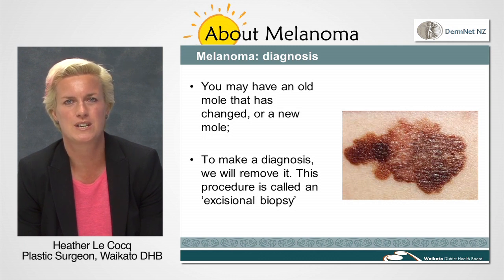The excisional biopsy is what we call a minor procedure, and you will be able to go home the same day. However, you may be at the hospital for a whole morning or afternoon waiting with several other patients, so do bring a good book as there will be a degree of waiting around.